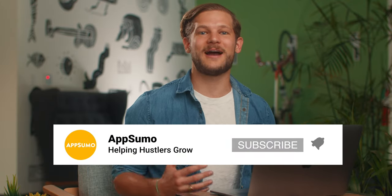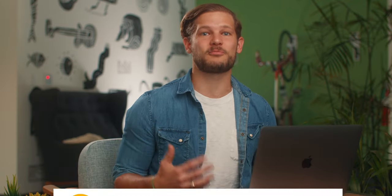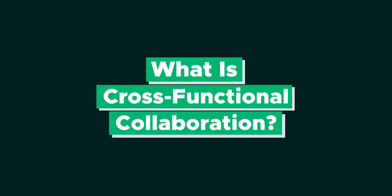Before we begin, make sure to ring the bell and subscribe to our channel so you can stay up to date on all of our latest guides, pro tips, and industry insights. So what exactly is cross-functional collaboration?